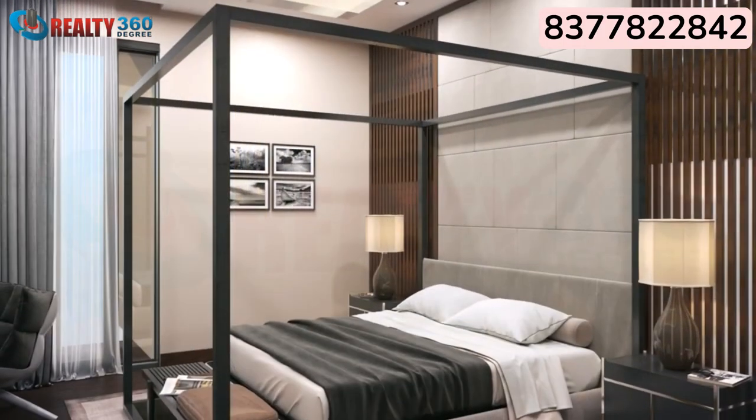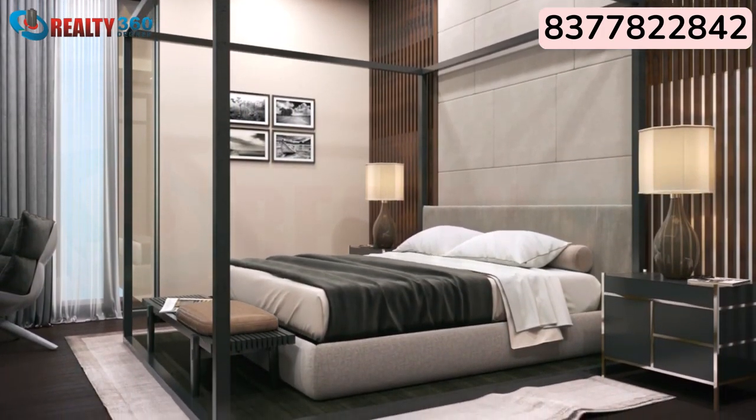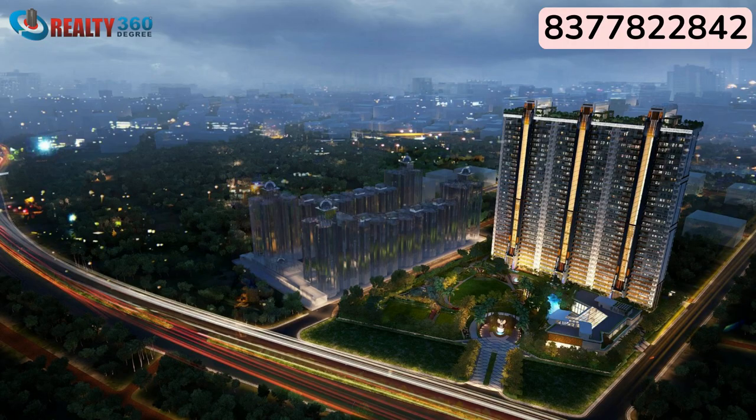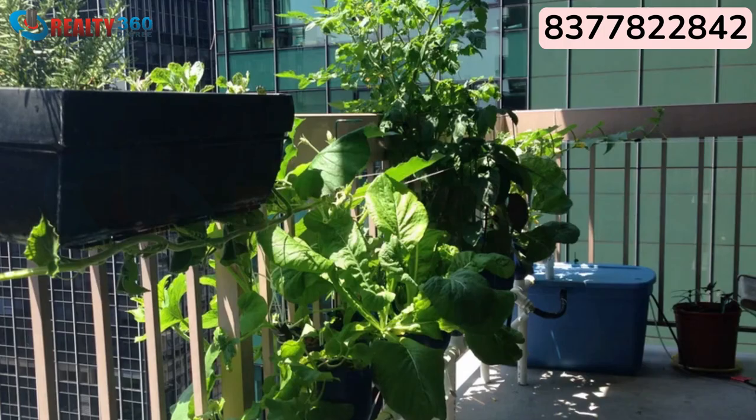What makes this project desirable is that Gulshan Dynasty is a low-density project with just 36 units per acre. Within a 5-kilometer radius on both the front and back sides of the project, there is no other high-rise project. Residents get the delight of standing on their balcony and enjoying a breathtaking view of the city. Residents can also do hydroponic farming in their apartments, promoting a healthy lifestyle.